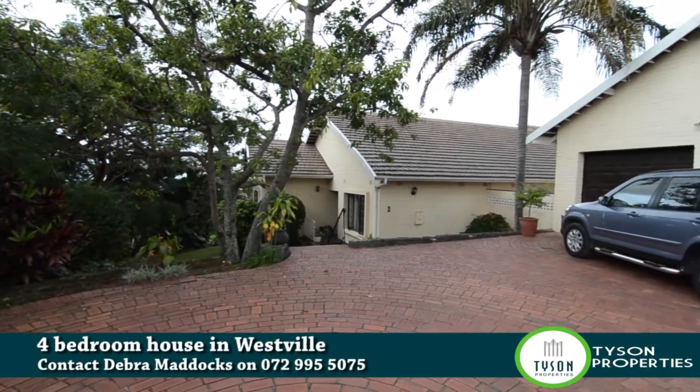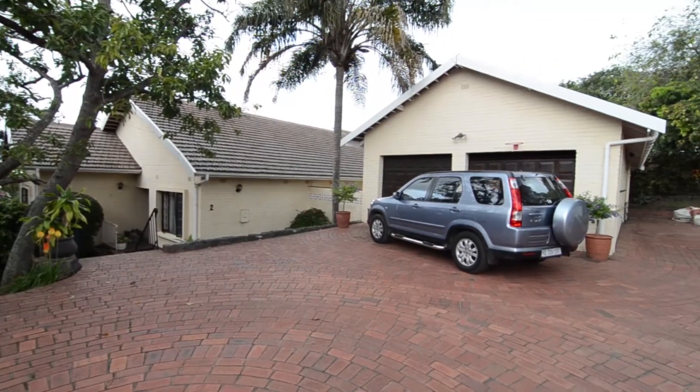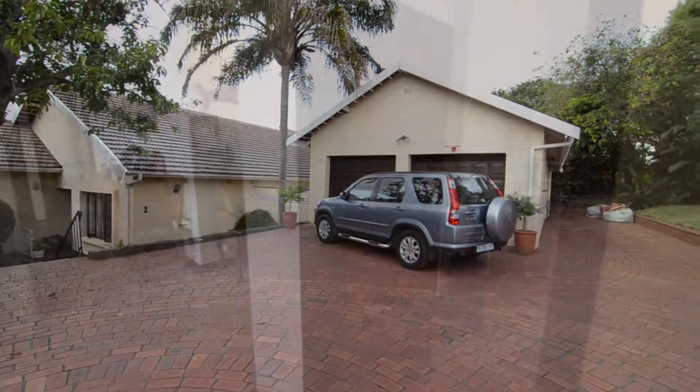This beautiful home is situated in Westville, close to all major routes and amenities. It offers ample visitors parking, a double garage and a well-manicured garden.